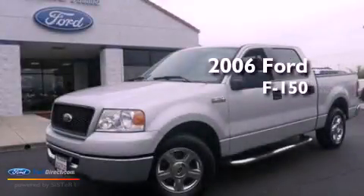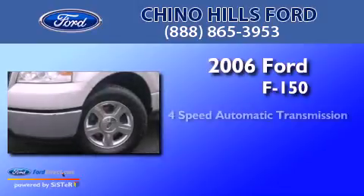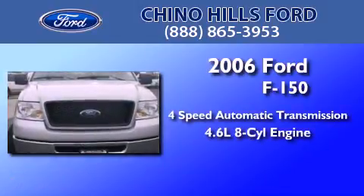This is a 2006 Ford F-150. This truck has a 4-speed automatic transmission and a 4.6-liter V8.